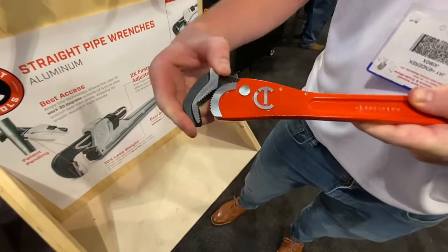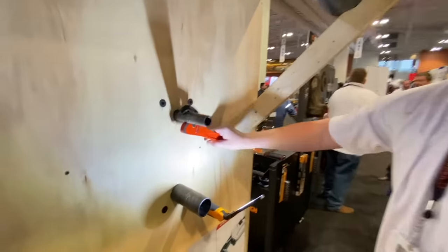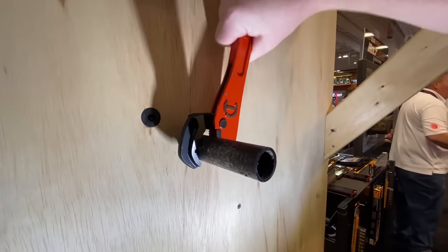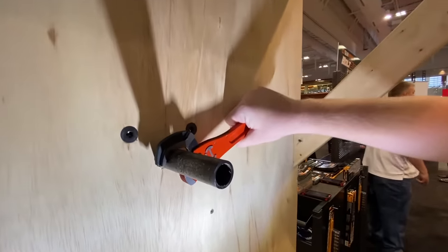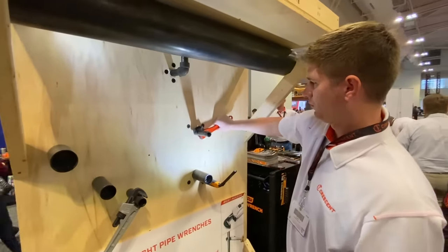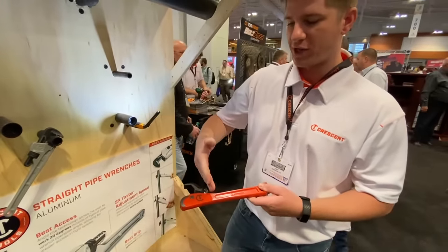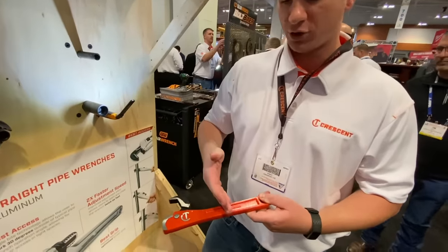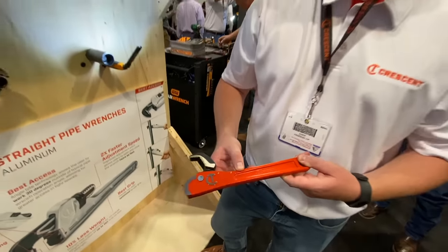So this is a self-adjusting pipe wrench — basically almost a one-handed pipe wrench after you get it set up. It accommodates different sizes of pipes, five-eighths up to inch and a half, and you don't have to take the wrench off the pipe. That's by Crescent — they have a more DIY version out that's a little bit smaller. This is an expansion of that, beefed up with an extra two inches on the handle and full steel for more of an industrial application.